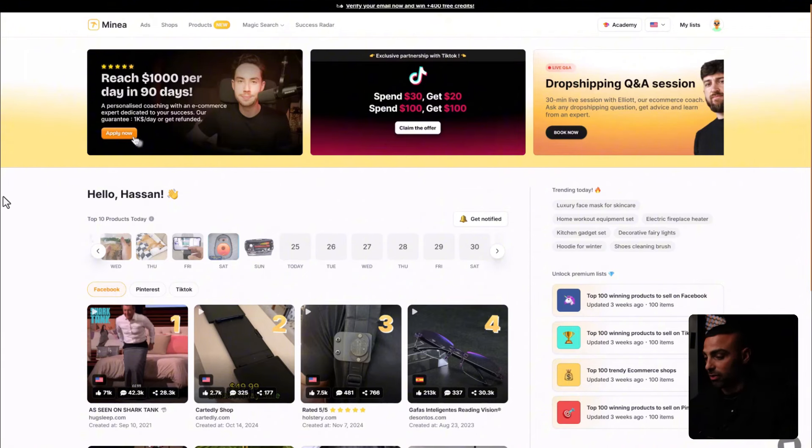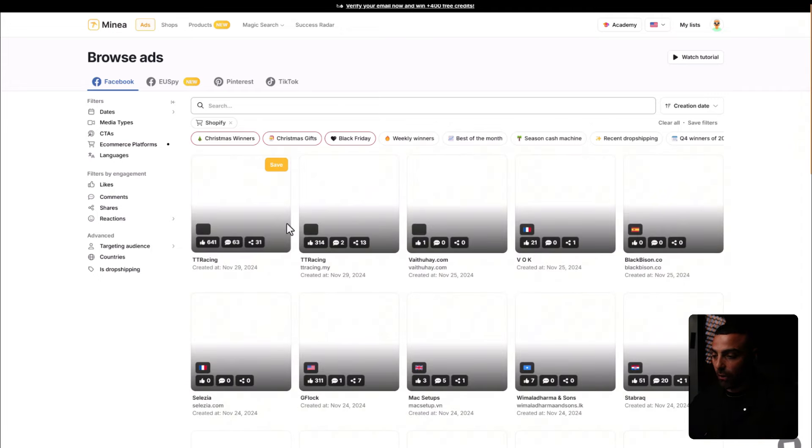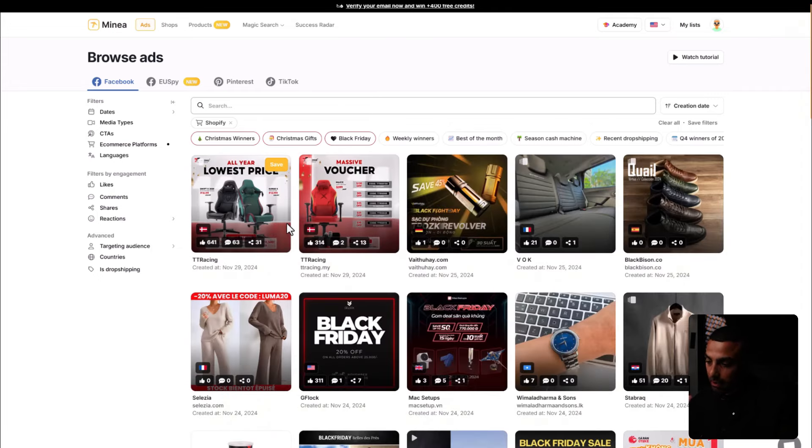The tool I'm going to use is called Minea. It's literally my favorite tool to find winning products because it continues to help me find winning product after winning product. You can use the link in my description below to get a discount. Once you're inside Minea, go into ads — this shows all the ads currently running on Facebook. I came in with a strategy: figure out what people are buying right now.